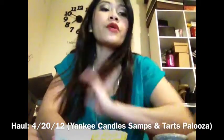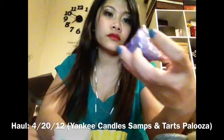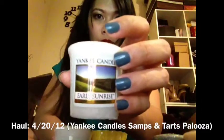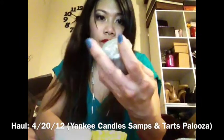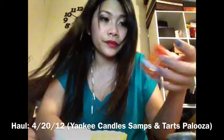And for the votives, I got Drift Away, Midnight Oasis, Midsummer's Night, Early Sunrise, Sun and Sand, Fireside, Ocean Water, Over the River, Autumn Leaves, and Oceanside.